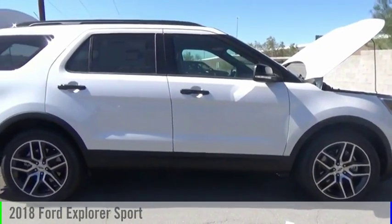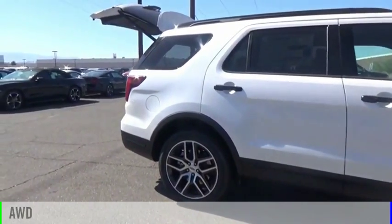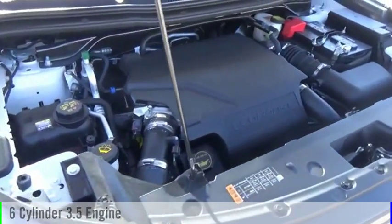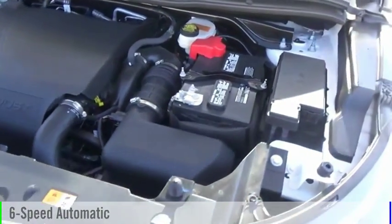Take a ride in the 2018 Explorer. This vehicle is powered by an all-wheel drive, six-cylinder, 3.5-liter engine, and comes with a six-speed automatic transmission.